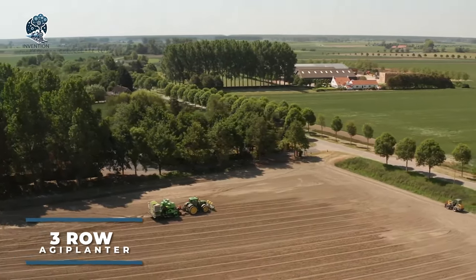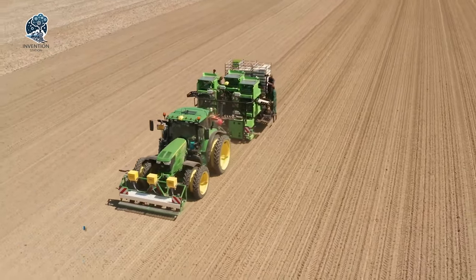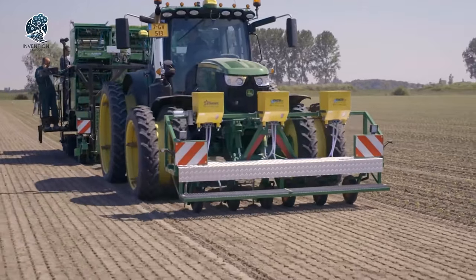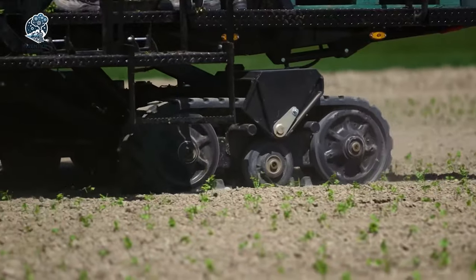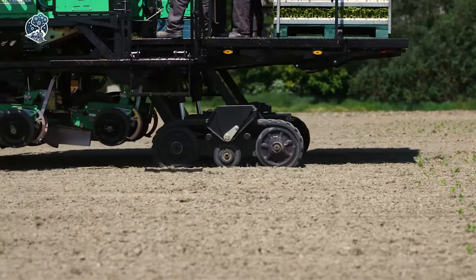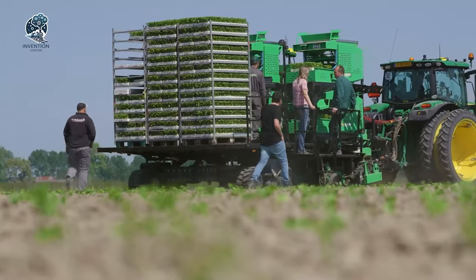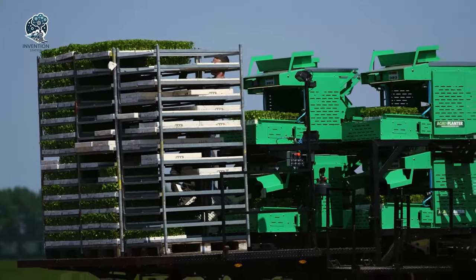The Agiplanter three-row automatic transplanter, a cutting-edge marvel, revolutionizes planting efficiency for farmers. This agricultural powerhouse can simultaneously plant up to three rows of crops, offering a versatile spacing range from 15 to 150 centimeters between plants. Beyond its efficiency, the Agiplanter is adaptable and capable of transplanting various crops such as vegetables, herbs, flowers and even tobacco.